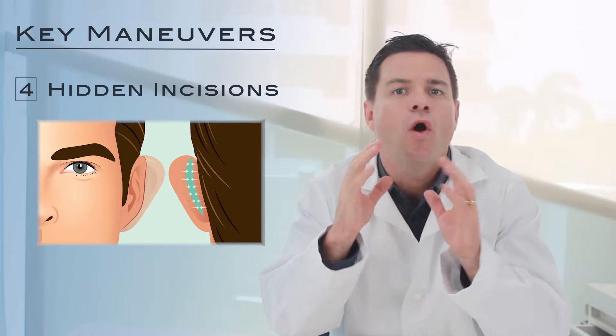Number four, we use incisions that are behind the ear and completely hidden, so that no one will ever know that you had surgery. Recovery from otoplasty is really pretty straightforward. It's done as an ambulatory procedure under local or general anesthesia and generally takes an hour and a half to two hours. After about an hour in the recovery room, patients are generally ready to go home.